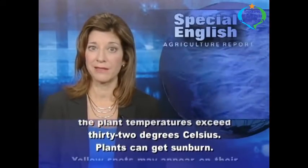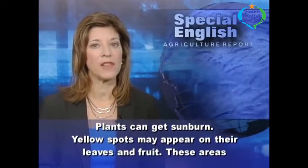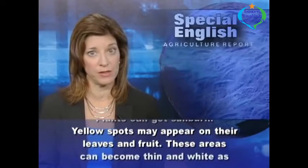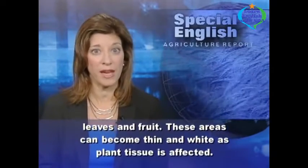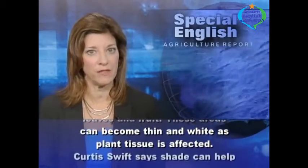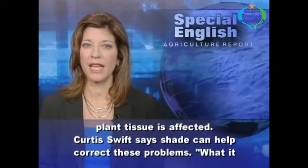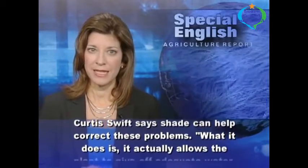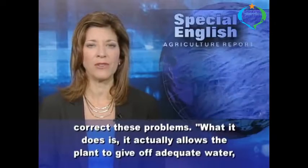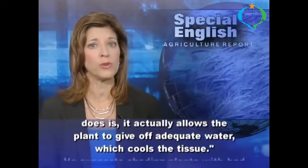Plants can get sunburn. Yellow spots may appear on their leaves and fruit. These areas can become thin and white as plant tissue is affected. Curtis Swift says shade can help correct these problems. What it does is it actually allows the plant to give off adequate water, which cools the tissue.